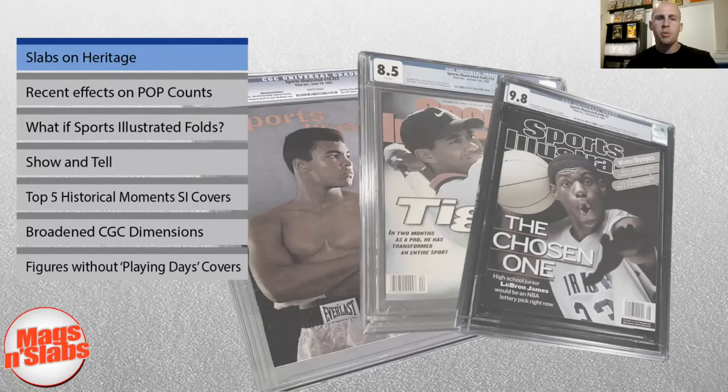What is up, everybody? Welcome to Mags and Slabs. We got episode two. I'm Brad, and we got my friend Mike. Say hello, Mike. Hey, Brad. Hey, everybody. We are glad to be back here chatting up about sports magazines again and CGC and everything related to the hobby.